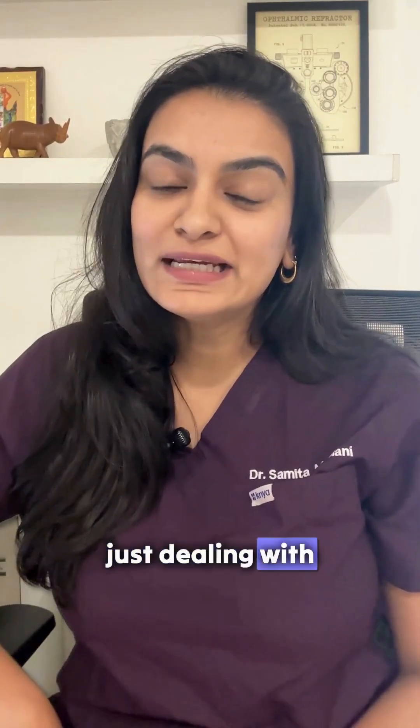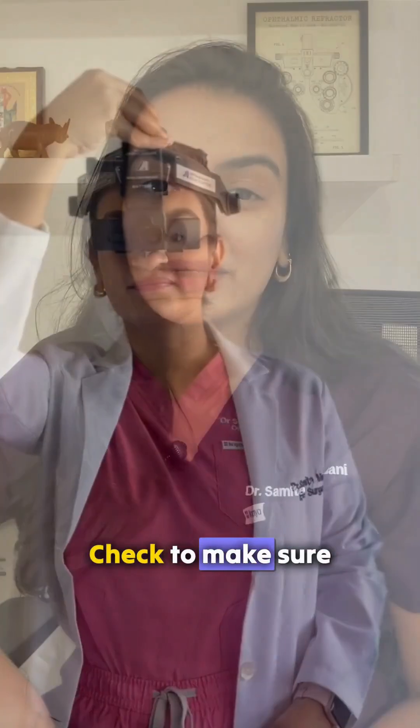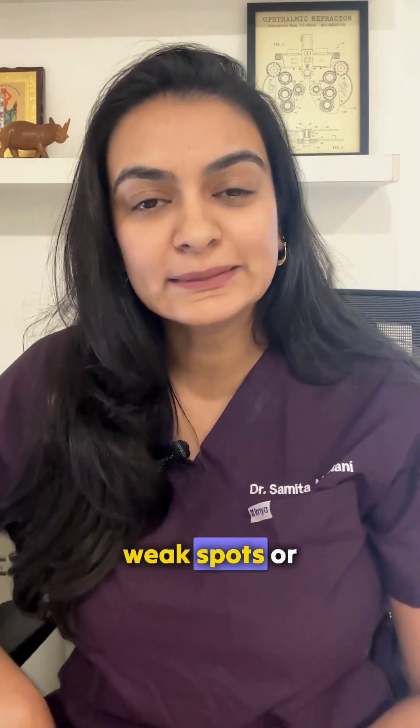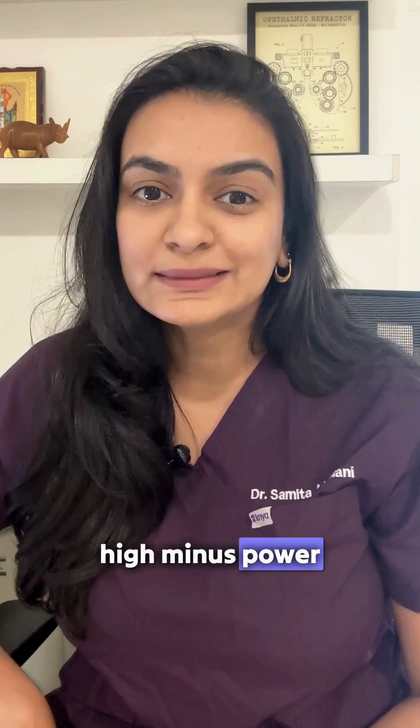In addition to just dealing with the power, every child should also have a yearly retina check to make sure that there are no weak spots or tears in the retina, which are more common in children and in adults who have a high minus power.